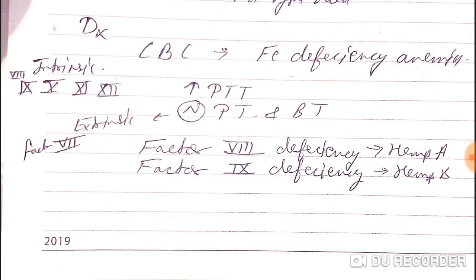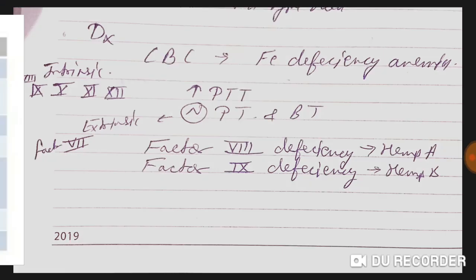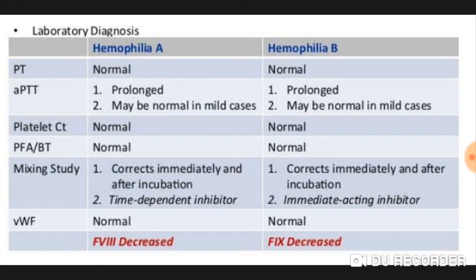To diagnose hemophilia, on CBC we will see iron deficiency anemia. There is a prolonged aPTT because aPTT reflects intrinsic pathway factors 8, 9, 10, 11, and 12. Extrinsic pathway factor 7 is normal, so PT is normal. Thrombin time and bleeding time are also normal. Factor eight deficiency indicates hemophilia A; factor nine deficiency indicates hemophilia B.